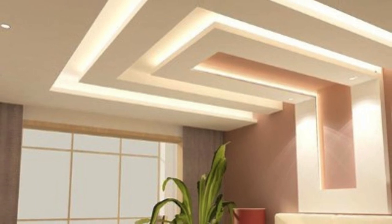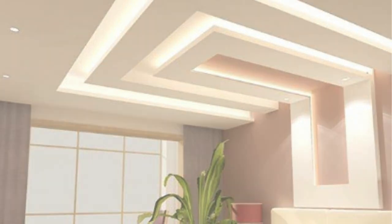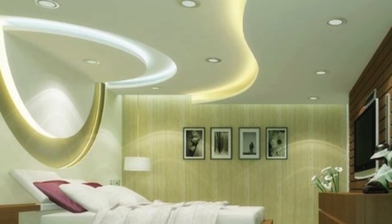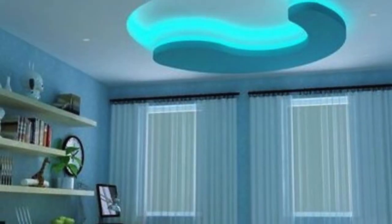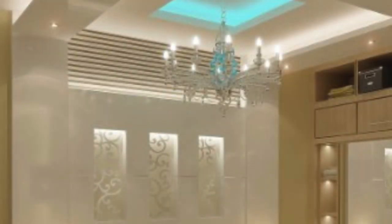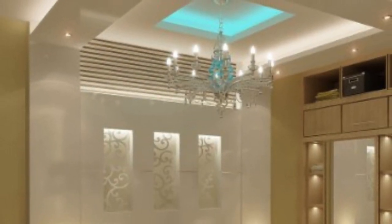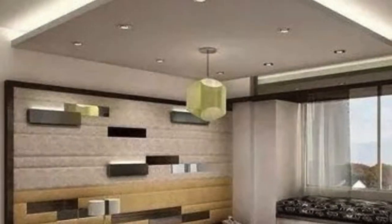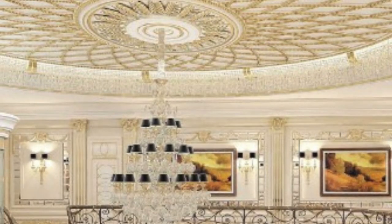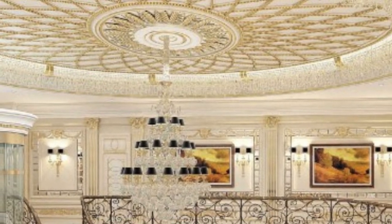In recent years, innovative technologies have expanded the functionality of ceiling panels. Smart ceiling panels equipped with integrated lighting systems and sensors contribute to energy efficiency and enhance the overall user experience. These panels can be programmed to adjust lighting levels based on natural light conditions or occupancy, providing a seamless blend of form and function.